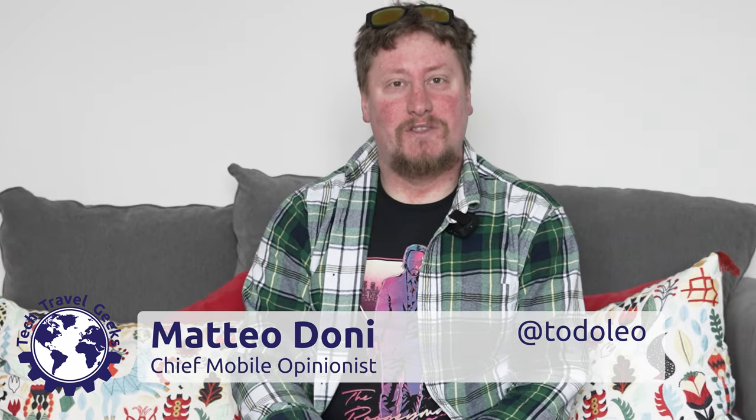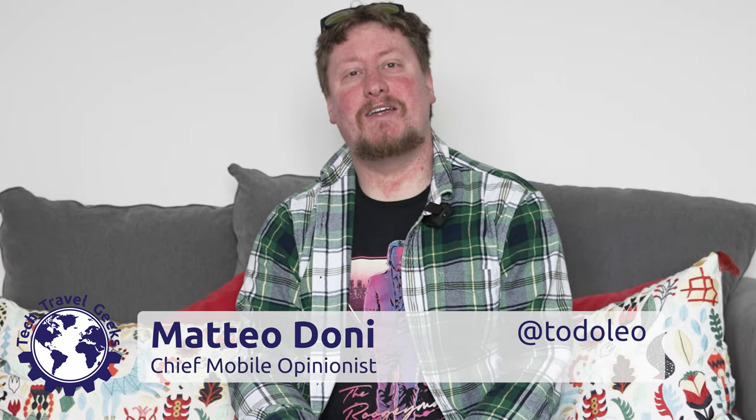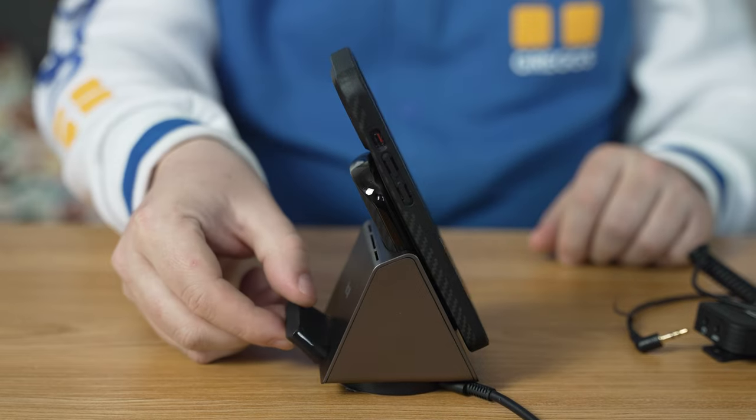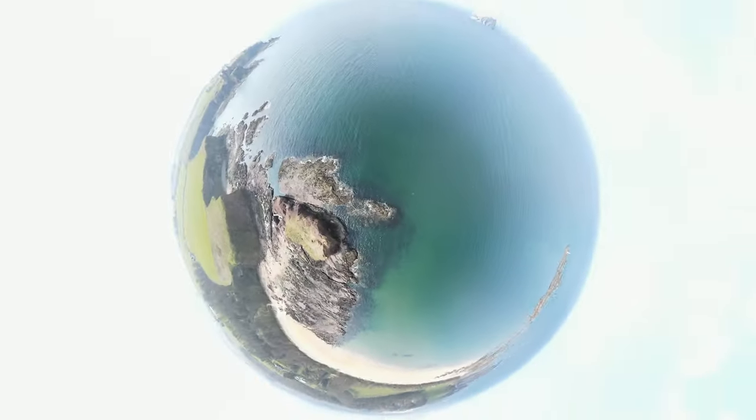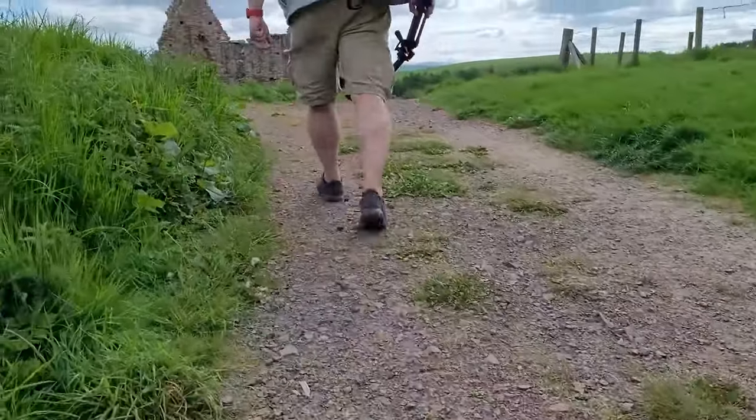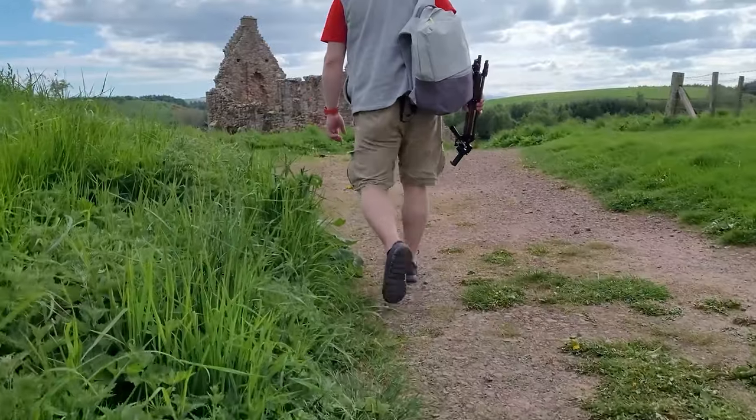Hi, I'm Matteo, the Chief Mobile Opinionist here at Tech Travel Geeks. Here at Tech Travel Geeks, we cover consumer electronics, gadgets, accessories, and things we think make the travel experience better. We also occasionally cover things such as clothing, which we think are very useful in travel — especially if you travel with me, you'll likely end up doing a lot of walking.